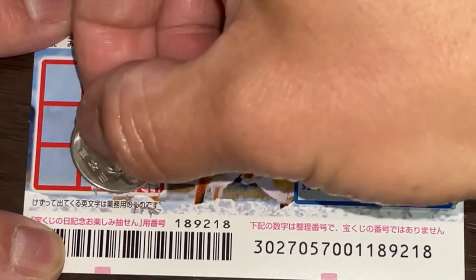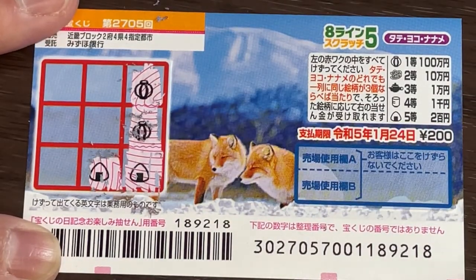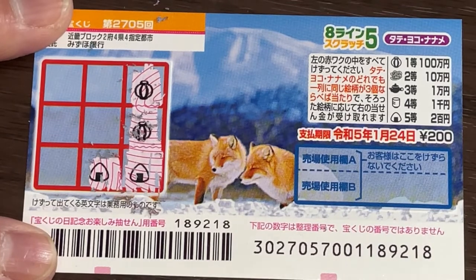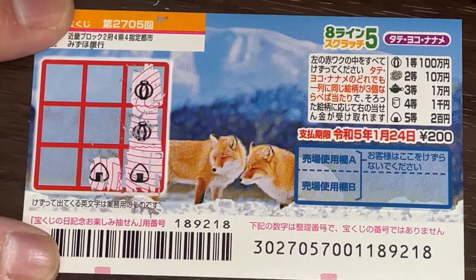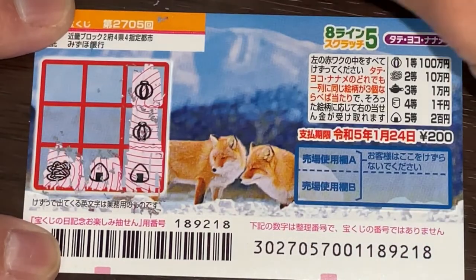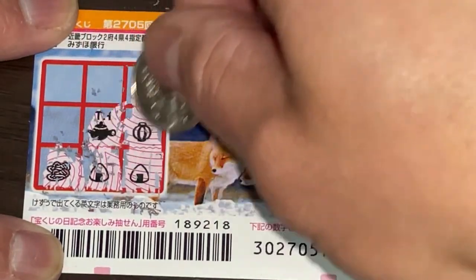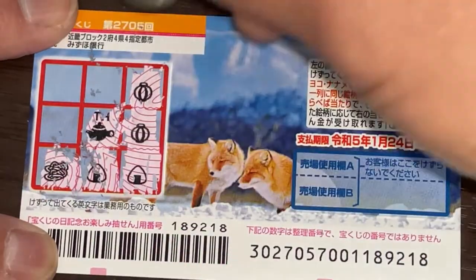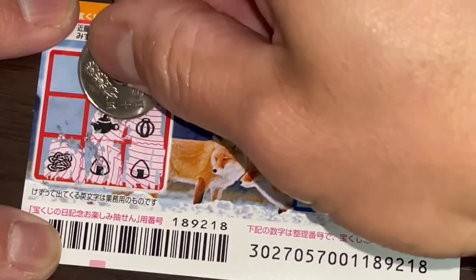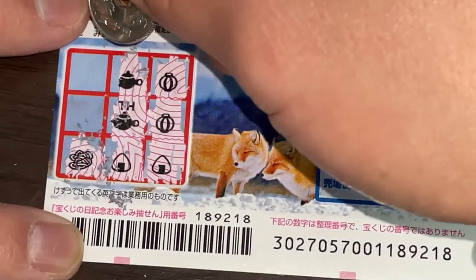Oh, a rice ball! That would be the fifth prize for Nihakuen. Well, if I get another rice ball I win my money back — better than nothing, right? Slippers — no good. Okay, let's go naname. Obviously I lost. That's a pot — teapot — and let's go tate again, no good. Two teapots.